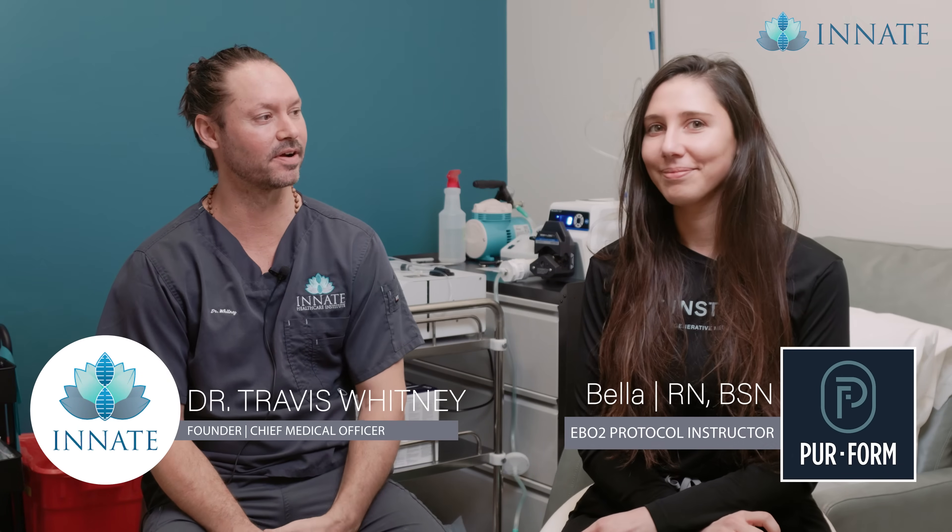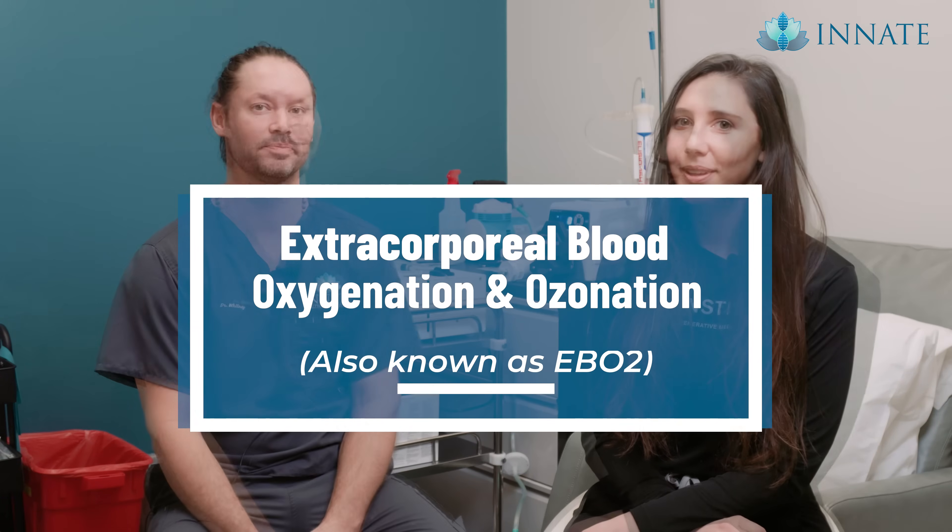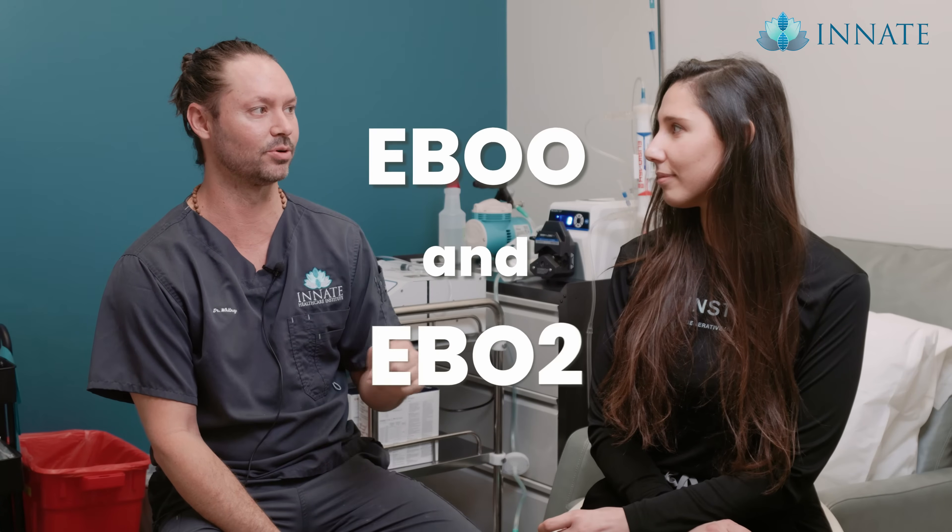Hi, it's Dr. Travis Whitney. I am joined today with Bella from Boca Raton, Florida, from Pureform. She's going to tell us and teach us about extracorporeal blood oxygenation and ozonation. First off, tell us the difference between EBOO and EBO2.